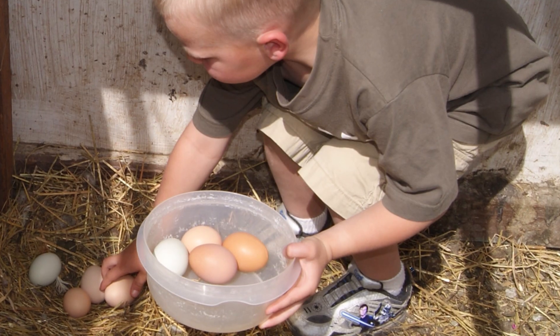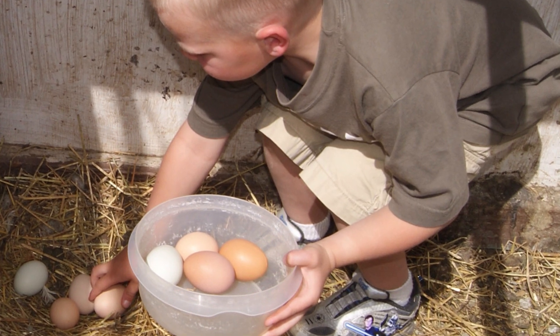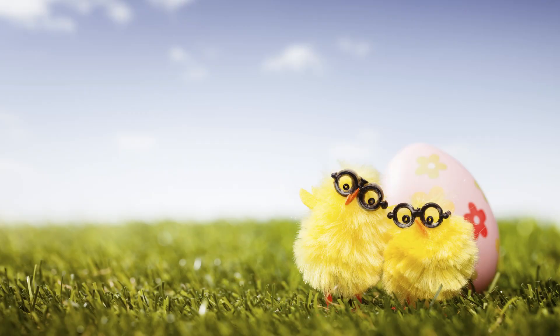Overall, the occasional soft egg isn't a cause for concern — just something to keep in mind.